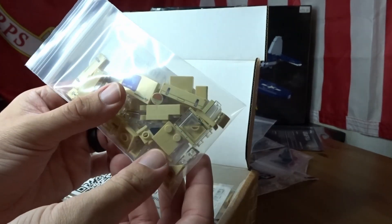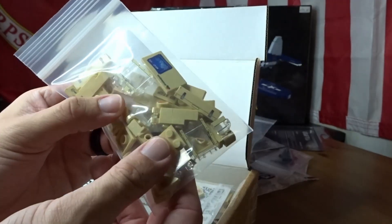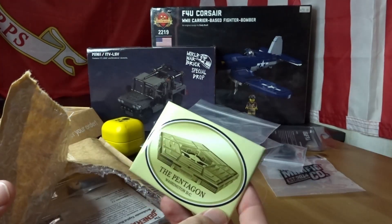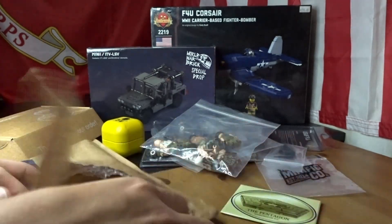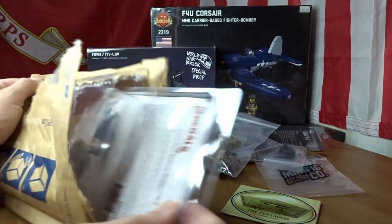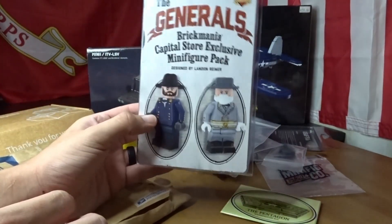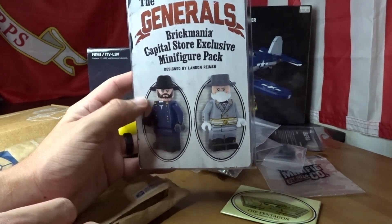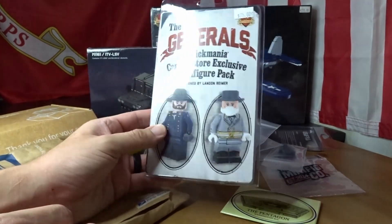I believe these are either MRAP or JLTV pieces — yes, these are the MRAP pieces — and I got four of each because I like to go overboard. This package is from Evan; I'm not sure what's in it since it's been about two months. Opening it — it's a Pentagon magnet, pretty cool, and the Generals! I forgot I had someone pick those up from the Capitol store.